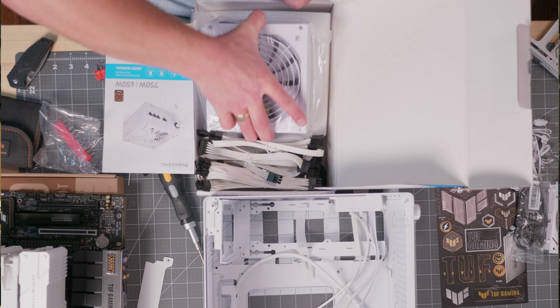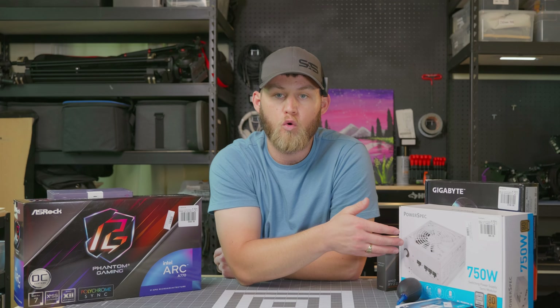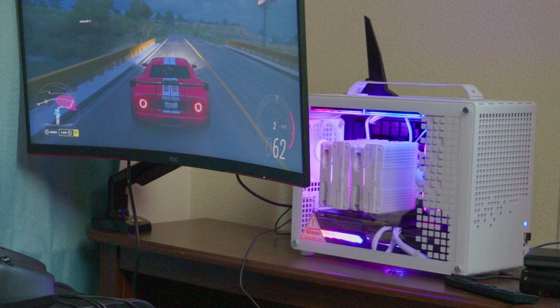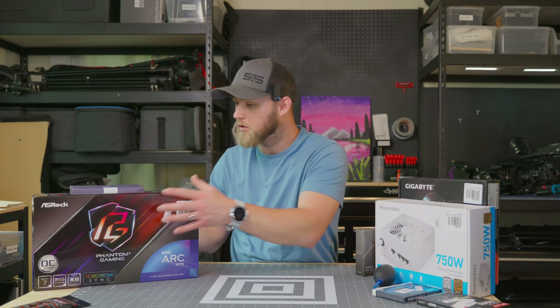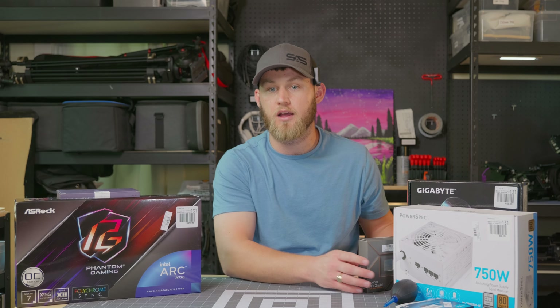The power supply is a white 750-watt bronze unit. I normally go fully modular gold, but since we're building in a white smaller form-factor case I didn't want to need cable-sleeved extensions. These are all the parts, and now we'll get into the time-lapse.